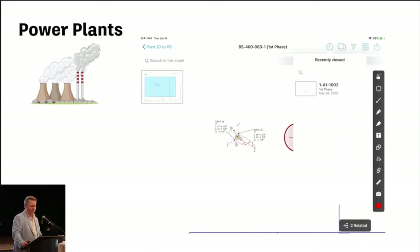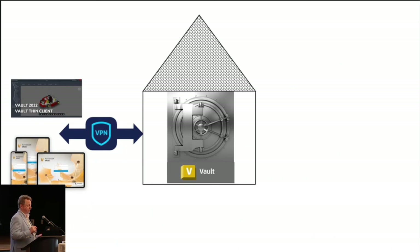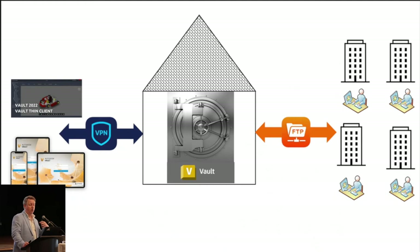With Autodesk Construction Cloud, we have a couple of pilots going on worth talking about. A lot of you have Vault, and most of our customers are very protective of their data — rightfully so. The question was: how do we work with Autodesk Construction Cloud files and consultants? A lot of utilities use VPNs, through ThinClient or Vault Mobile to access data. When it comes to consultants, they're typically checking files out of Vault and sending them out — and the utility doesn't really know what's happening until the files come back. We have a new product called Vault Gateway that circumvents VPN for security.